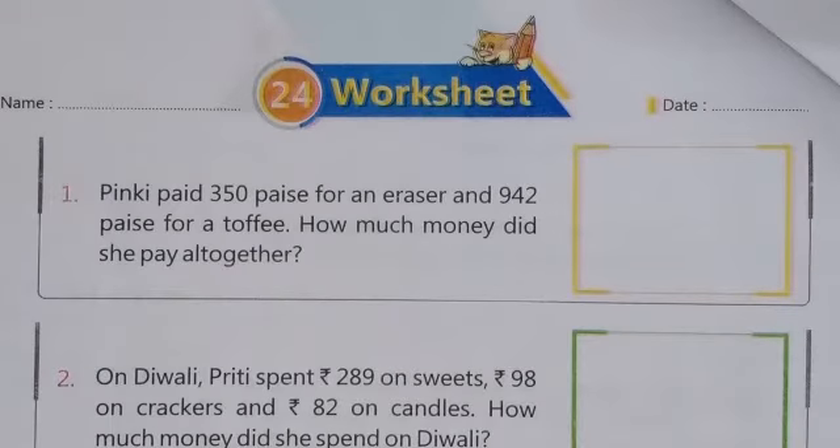Hello students, welcome to Bidla International School. You are watching your school channel Bidla Kids. This is the workbook of class 2nd for mathematics, and today we are going to solve worksheet 24th.